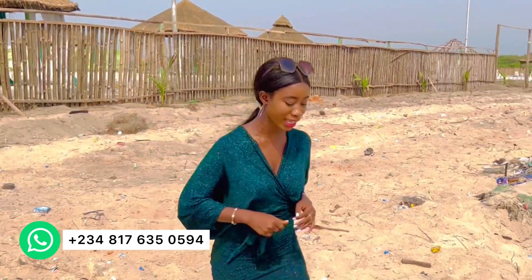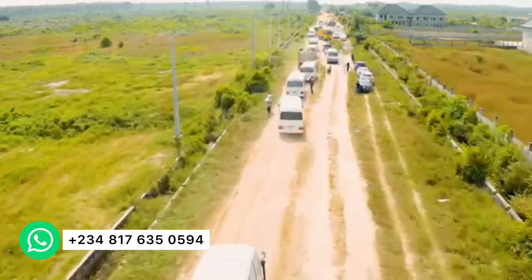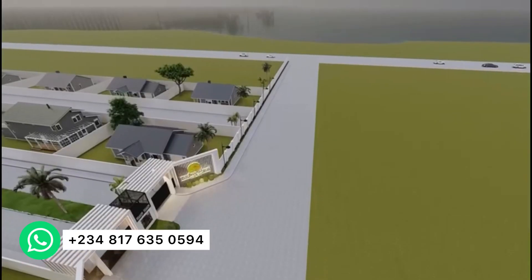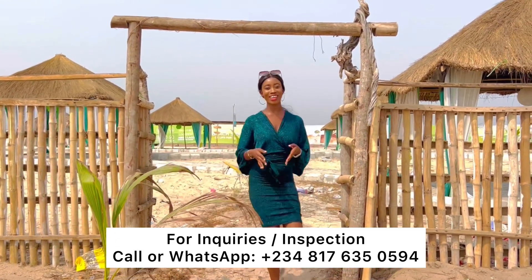Imagine how much this rare and premium property would be worth in the next one to two years. This has the potential to give you enormous return on your investment. You can use this property as a vacation home, as a holiday home, or you can build beautiful beach houses or duplexes and consistently make rental income, or put it up for short-let.